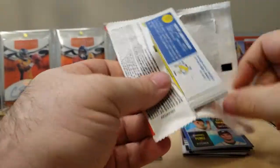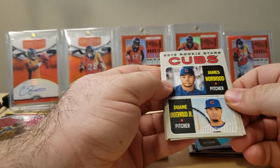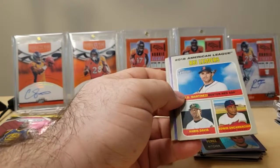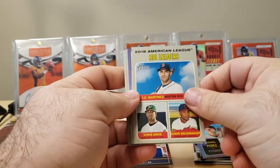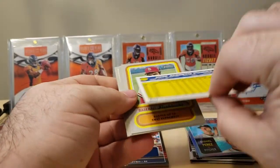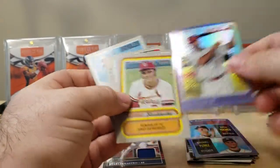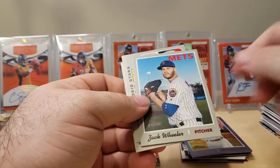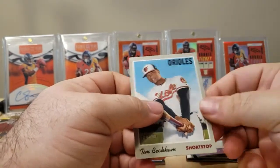Last pack of Heritage. Looks like we have another Chrome. Rookies — Norwood and Underwood, Wood Brothers. Shane Carl. JD Martinez. Chris Davis. Edwin Encarnacion RBI Leaders. Max Kepler. Albert Pujols Chrome — not numbered. Baseball flashbacks. Artifacts. Zach Wheeler. Orioles rookies. And Tim Beckham.